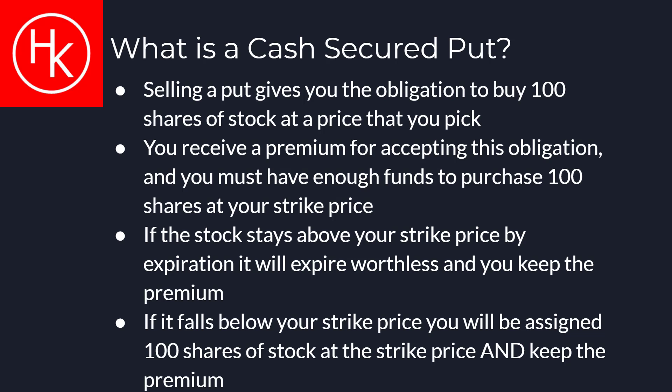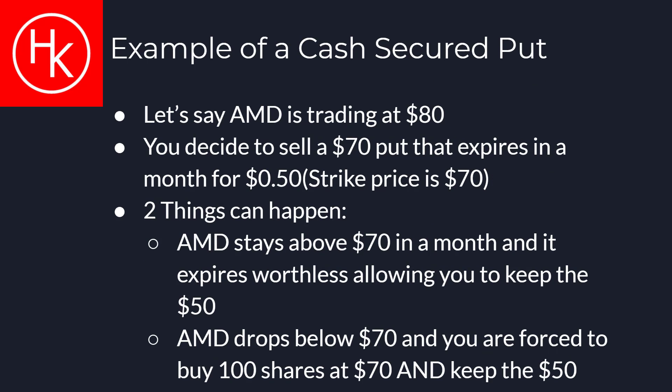On the expiration day, if the stock stays above your strike price, you will keep all the premium you received and your funds will be put back into your account. If the stock falls below your strike price, you will be forced to buy 100 shares at the strike, and you still get to keep the premium as income. Let's go over a quick example.